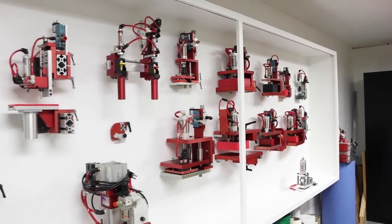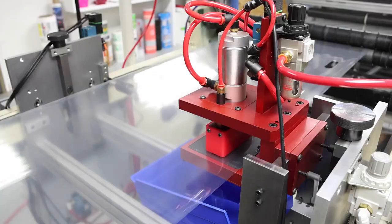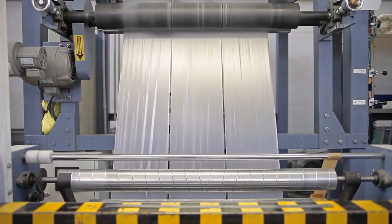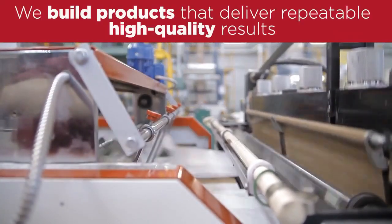Pearl has developed many innovative product enhancements that deliver immediate benefits that help you punch cleaner holes and produce better quality film at higher rates of production. We build products that deliver repeatable high-quality results.